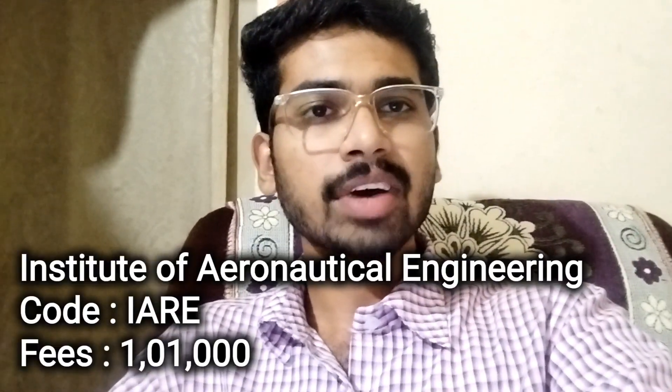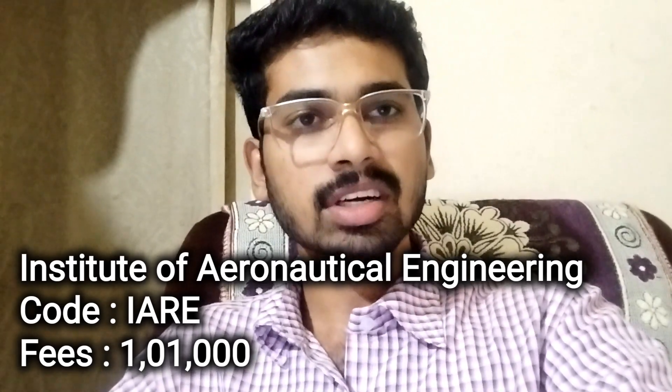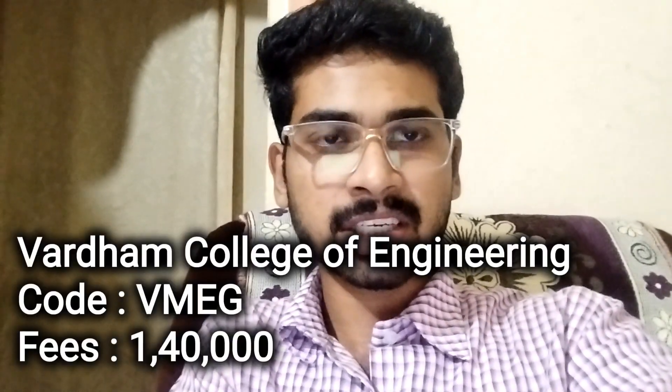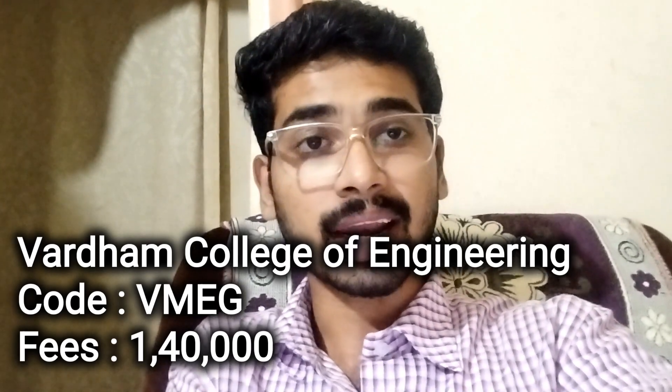Next, Institute of Aeronautical Engineering. College code IARE. College fee structure is ₹1,00,000. And next, Vardhaman College of Engineering. College code VARDHAMAN. And college fee structure is ₹1,40,000.